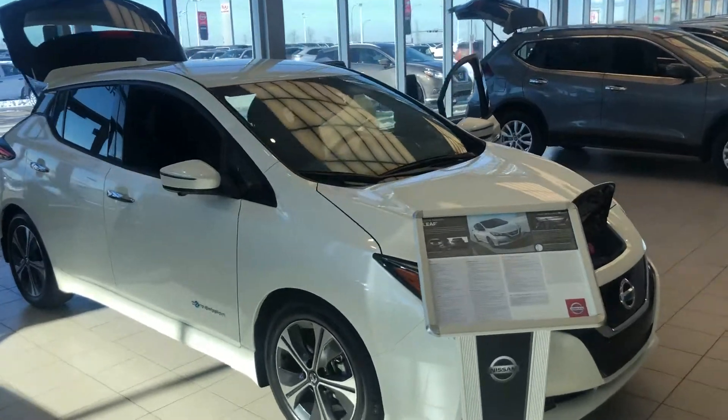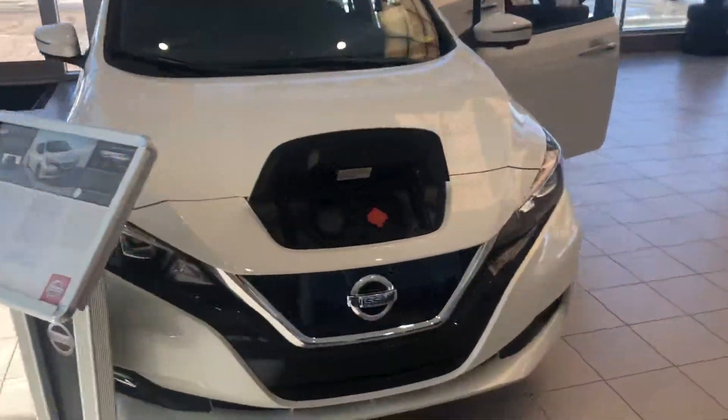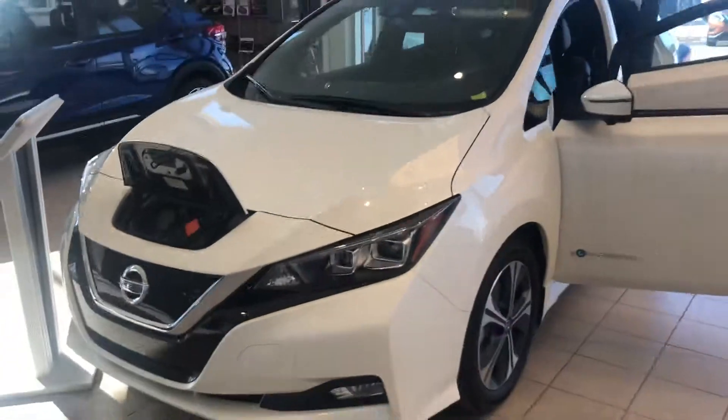We hope to see you down at Sherwood Nissan. Come take a look at this beautiful zero emissions vehicle in person.